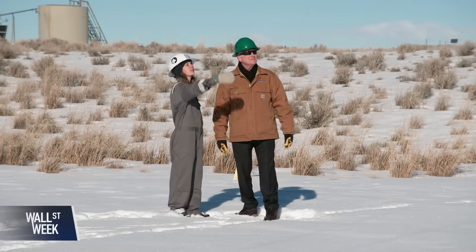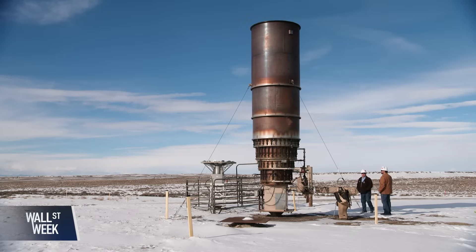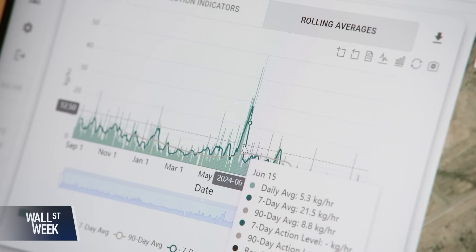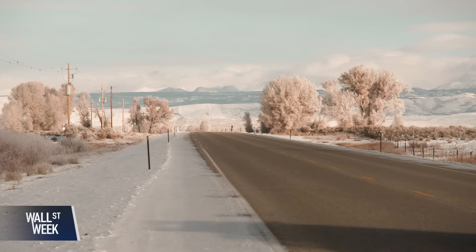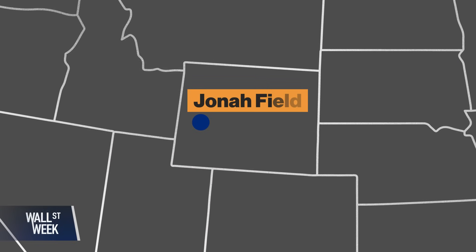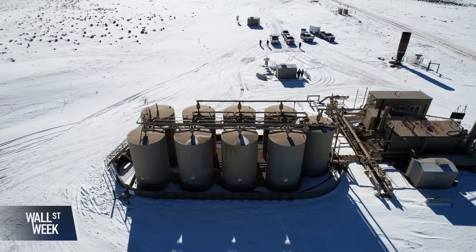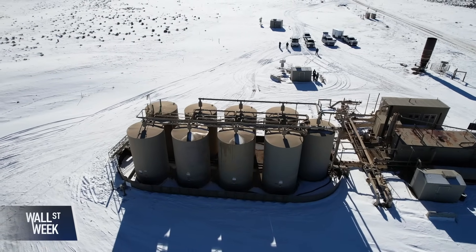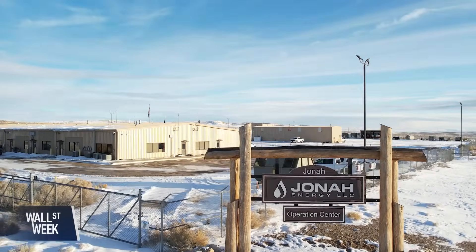Here you see a retractable tower, and at the top of the tower is a laser spectrometer. Caroline Alden is co-founder and chief scientist of Longpath Technologies, a tech startup with a new way of detecting methane leaks with laser-based sensors, here in the Wyoming sagebrush steppe near the foothills of the Wind River Mountains, where pronghorn antelope and wild horses roam above one of the largest natural gas reserves in the United States. The Jonah field has become a proving ground for cutting-edge technology.